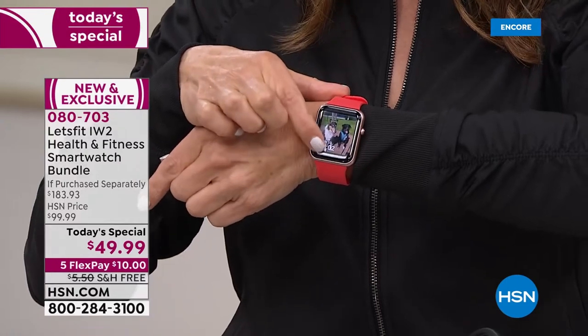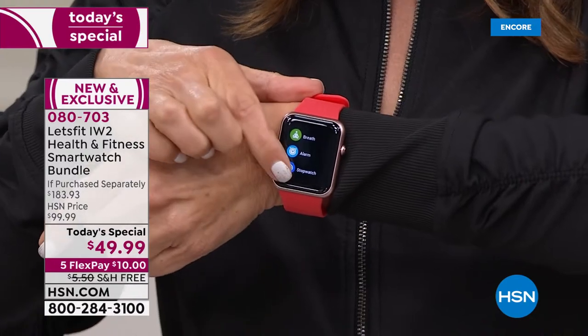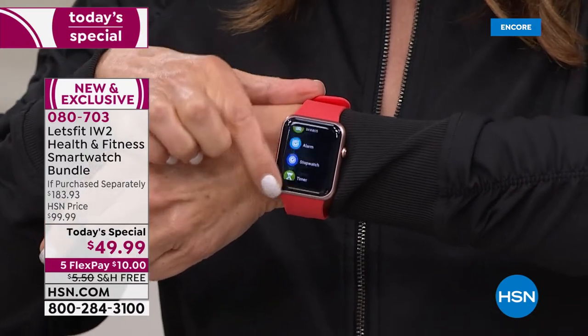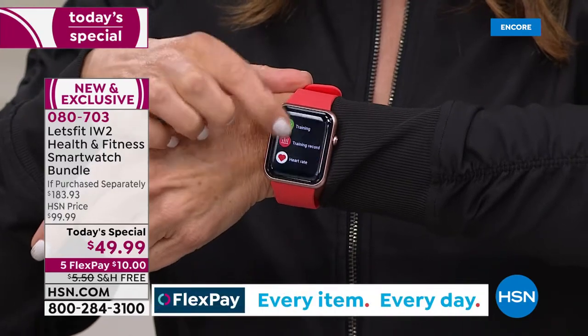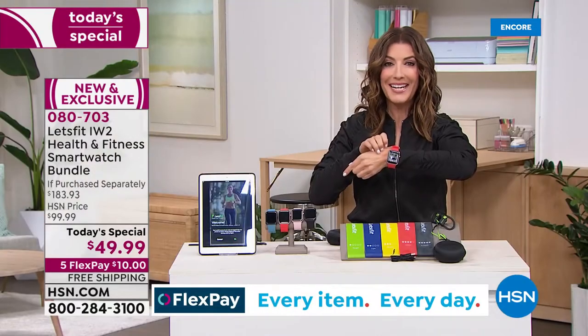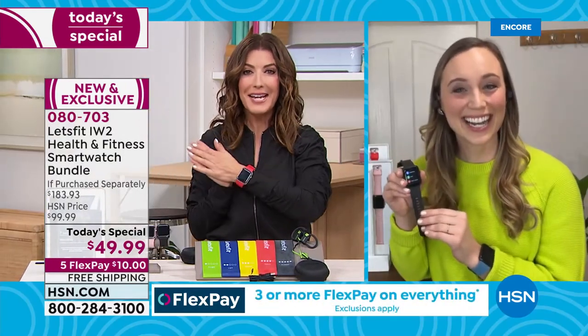This is the watch I have come to love over the last week. It is super easy, super slick, has a beautiful screen, and does everything the $100, $200, and $300 dollar watches do. Let's introduce you to Stephanie McKee — she's going to tell us all about it.